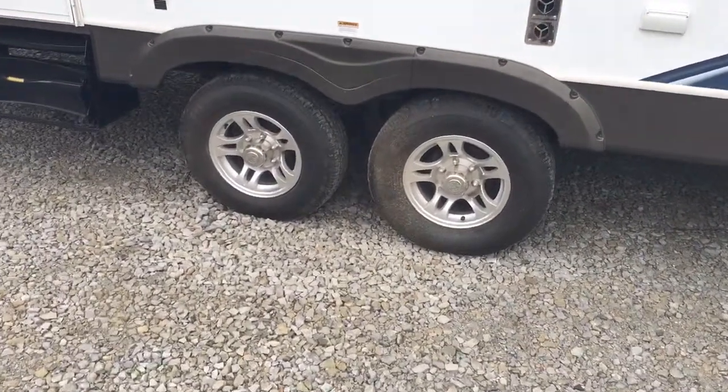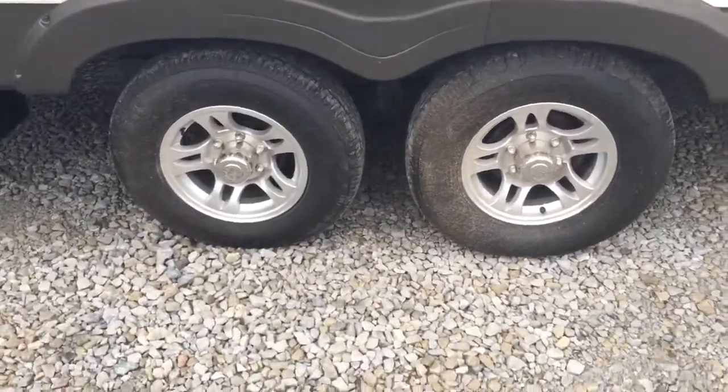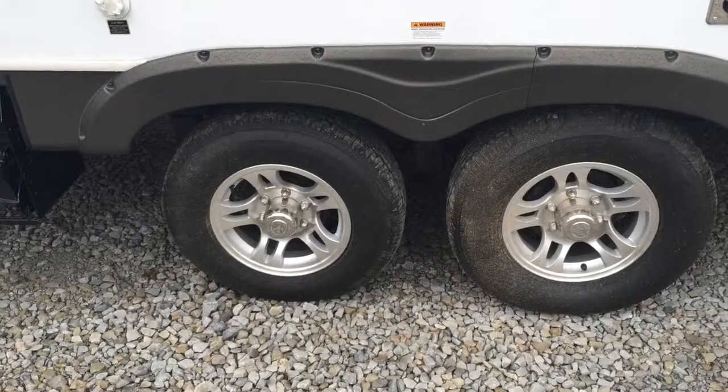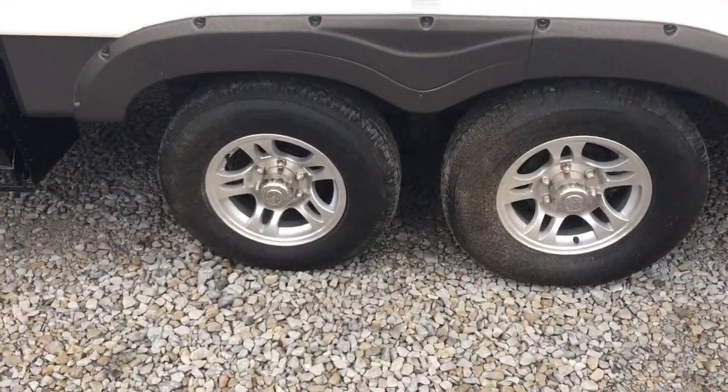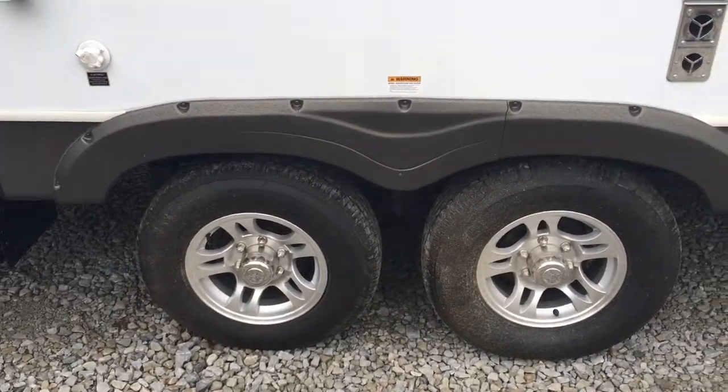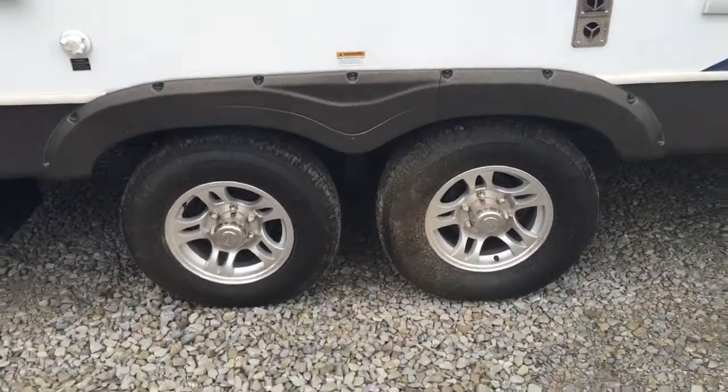You're going to get 15-inch aluminum wheels, which are bigger than the industry standard. It's going to give you a better, safer tow when you're going down the road. Aluminum wheels are an upgrade — they look nicer and they'll never rust like the steel ones will.